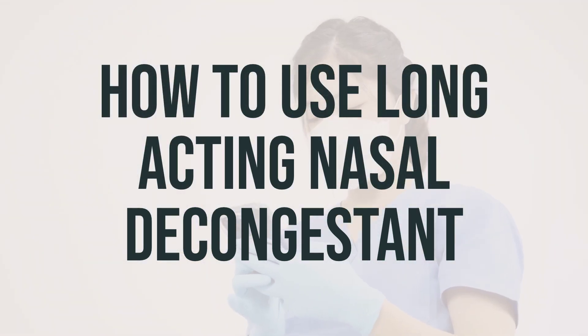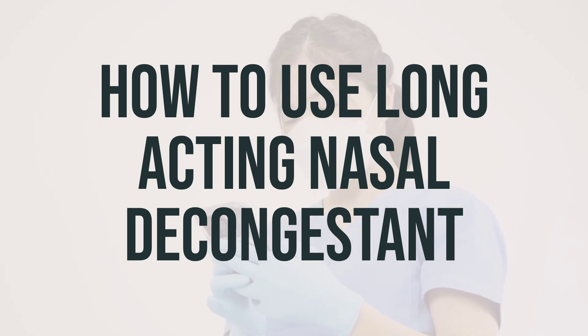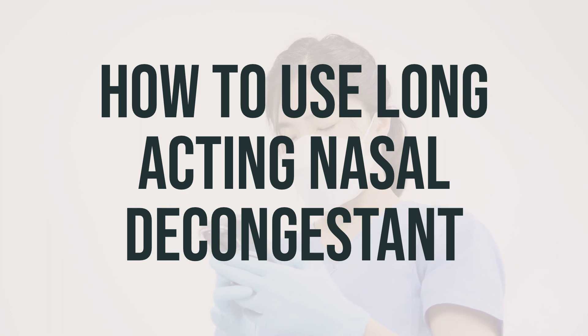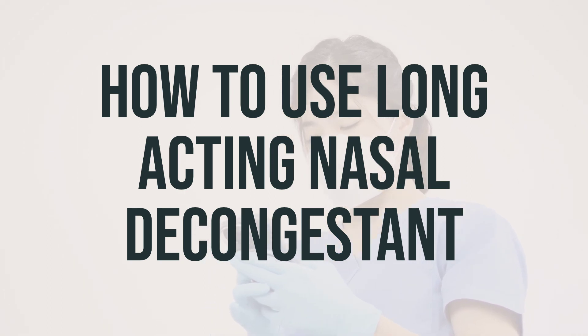When taking a long-acting nasal decongestant, it's important to follow the directions on the product package. Take this medication by mouth with or without food, usually every 12 or 24 hours, depending on the product or as directed by your doctor. Do not take more than 240 mg in a day.